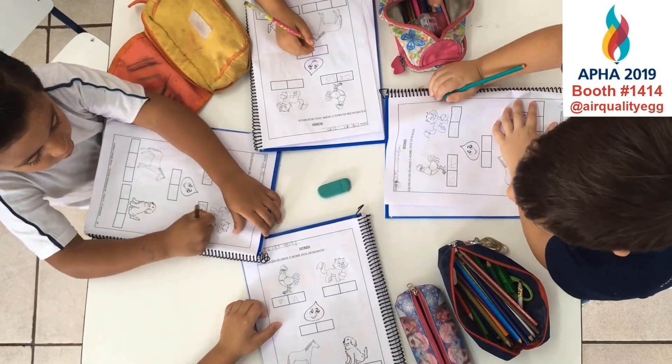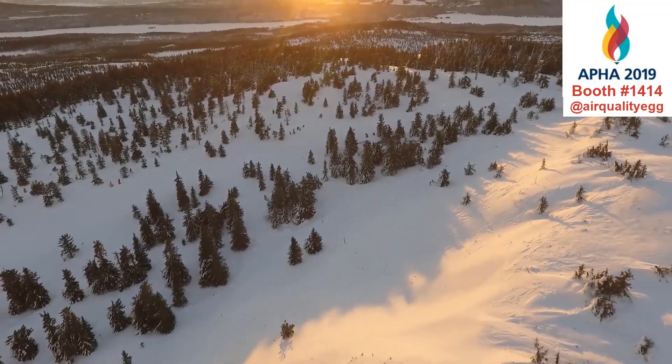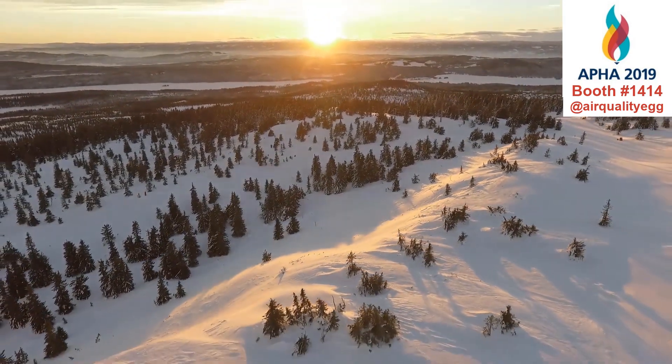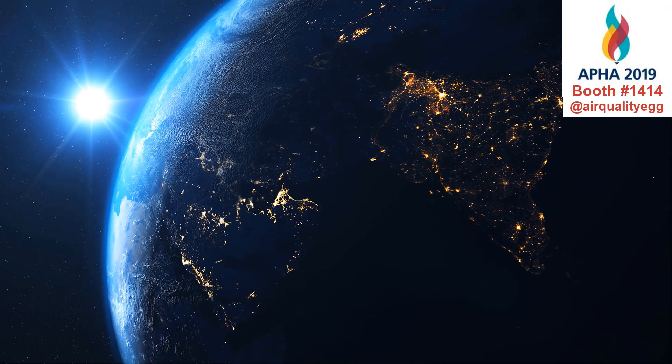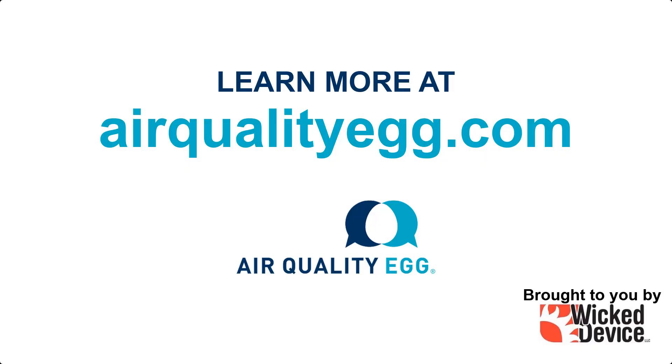Whether your students are in elementary school or graduating seniors, in urban New York City or rural Salta, Alaska, the Air Quality Egg is built for their education. Teach students about the impact of air pollution. Empower them with real-world experience that prove individuals can make a difference. Science is collaboration. Together, we can save our planet. Learn more at airqualityegg.com.